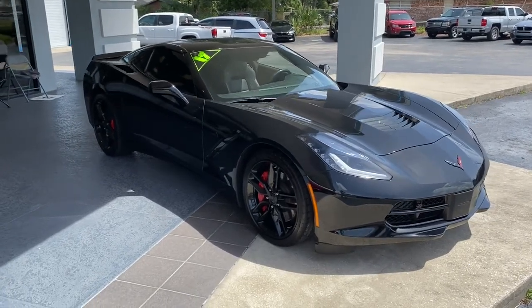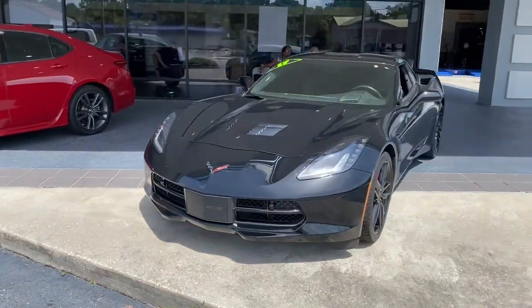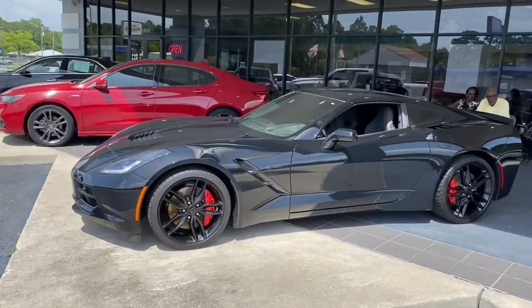You will love the features of this 2017 Chevrolet Corvette. This vehicle still has fewer than 10,000 miles on the clock, so it won't last long.